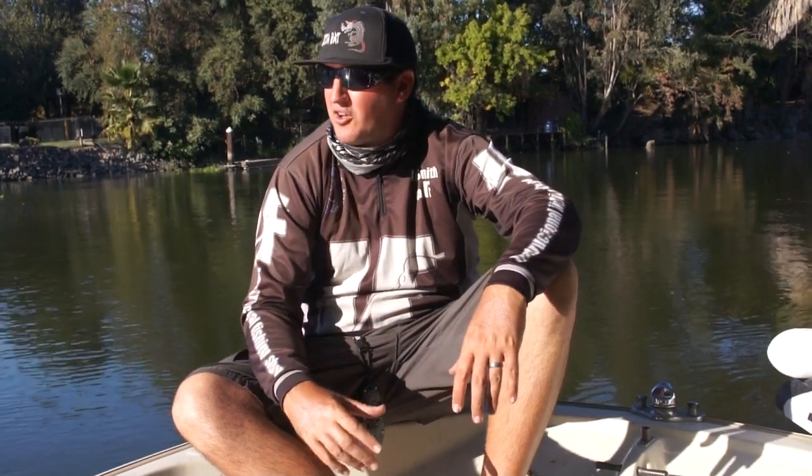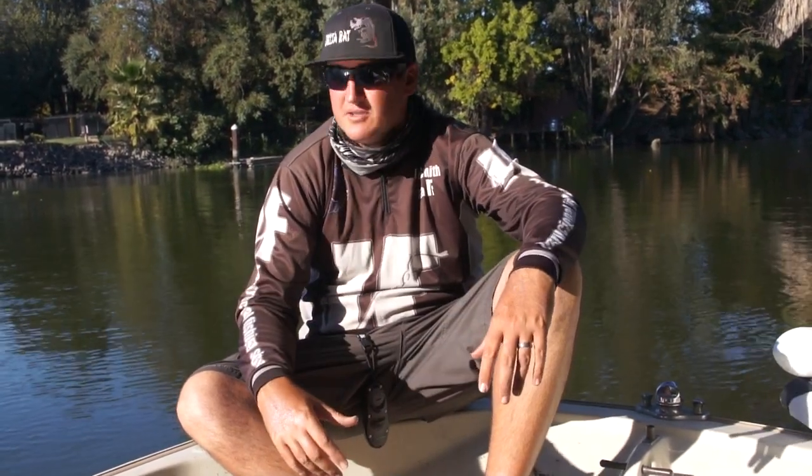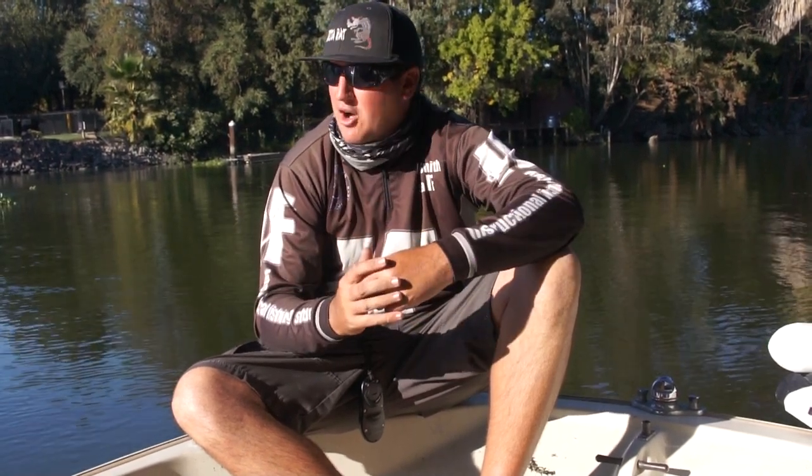Hey, what's up, guys? Nick the Informative Fisherman here, and today I want to talk to you about fall fishing. I live here in Northern California, so I'm going to explain some of the types of fish we can catch in the fall and how you can go about catching those. Right now I'm on the Delta today, so that's a good one to get started off with.